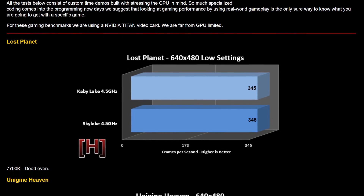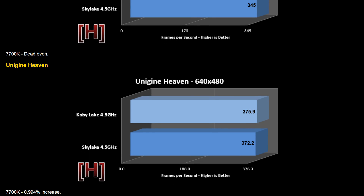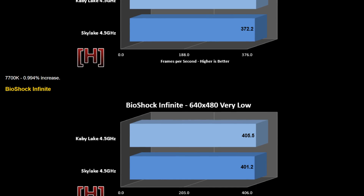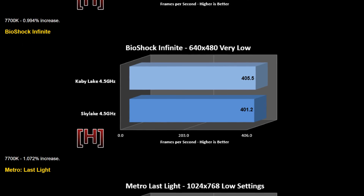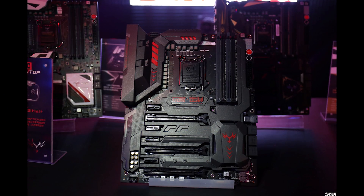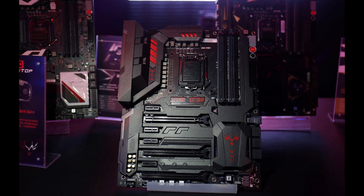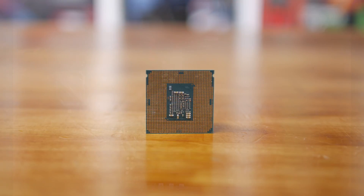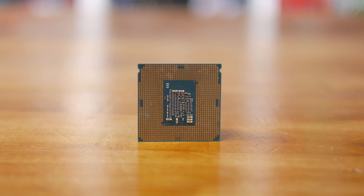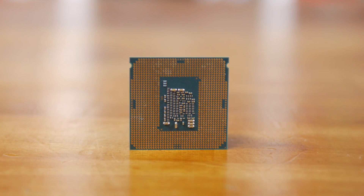At this point we know Kaby Lake is, well, a huge disappointment. When compared clock for clock with Skylake there is quite literally no difference in performance, and efficiency has only been mildly improved — the kind of improvement you might expect with a more matured process. The new motherboards look great, but the new Intel 200 series chipsets really don't offer anything new either. With the combination of all the leaked benchmarks and the fact that Kaby Lake just doesn't deliver, I was struggling to find motivation to finish my own coverage.